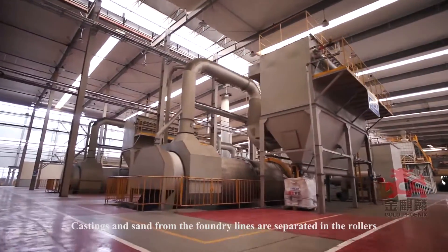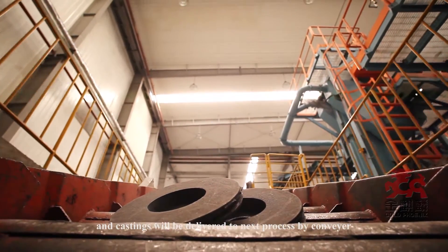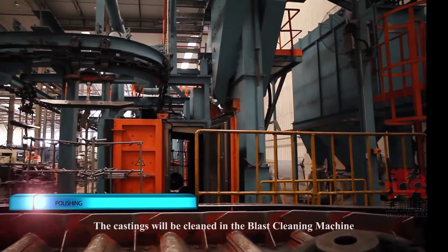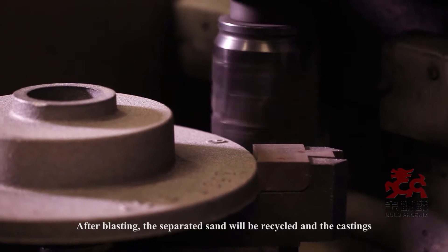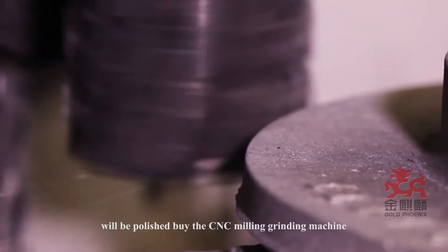Castings and sand from the foundry lines are separated in the rollers, and castings are delivered to the next process by conveyor. The castings are cleaned in the blast cleaning machine. After blasting, the separated sand is recycled and the castings are polished by the CNC milling grinding machine.